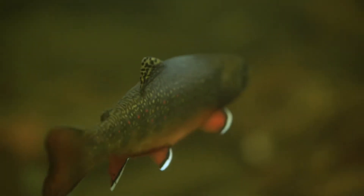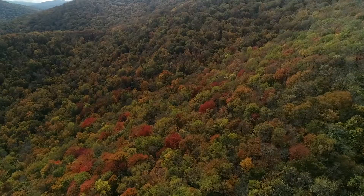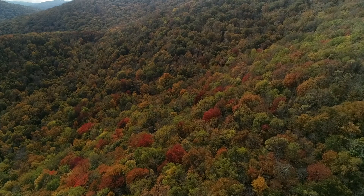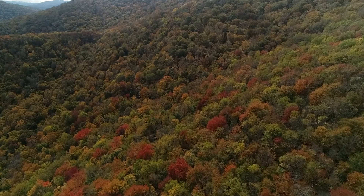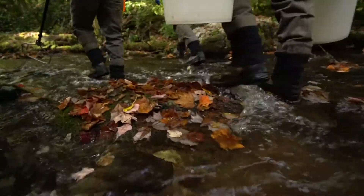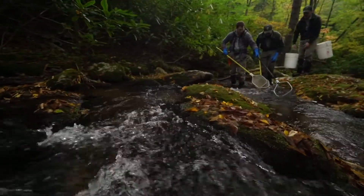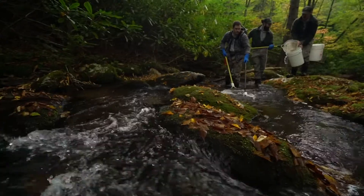They're not there anymore because they've been pushed out — eliminated from a lot of those places through logging and non-native fish species. But these mountains have been healing for decades, and now we're just getting to the point where there is a lot of opportunity. It's really a neat time to be working in the field of fisheries and fish restoration, and we're trying to do our part here in the park with our species.